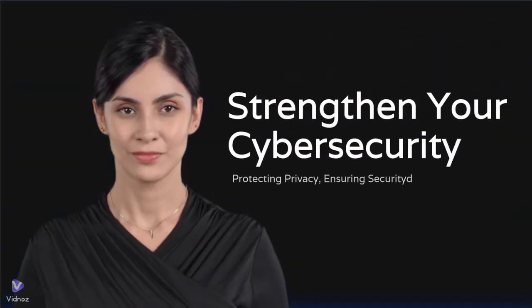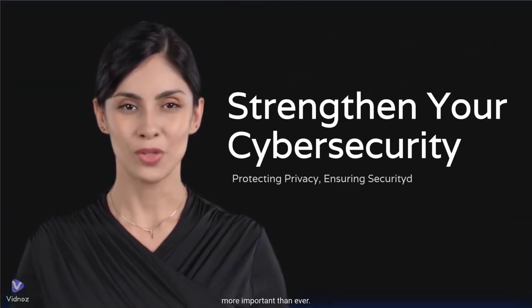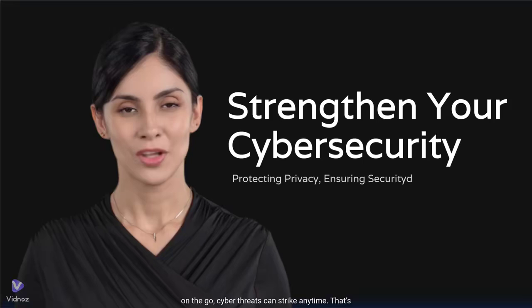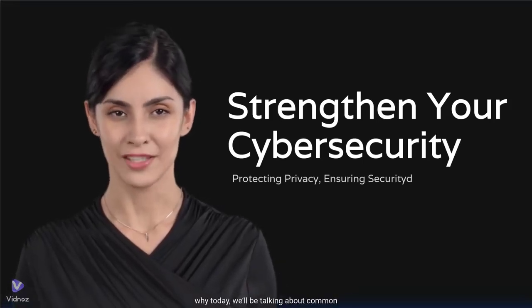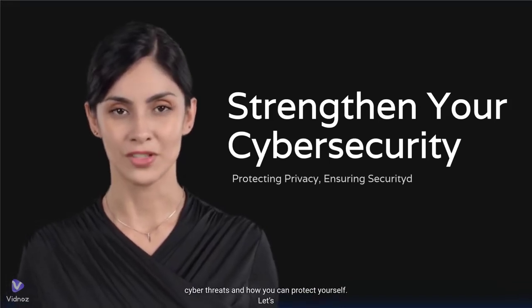Welcome to our channel. In today's digital world, cybersecurity is more important than ever. Whether you're at home, work, or on the go, cyber threats can strike any time. That's why today, we'll be talking about common cyber threats and how you can protect yourself.